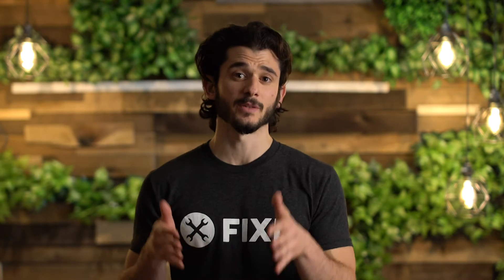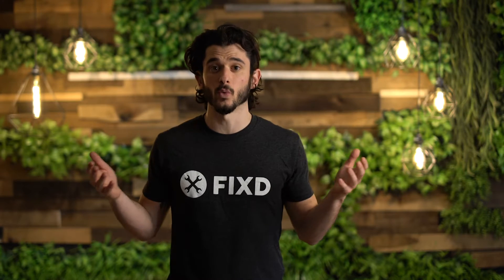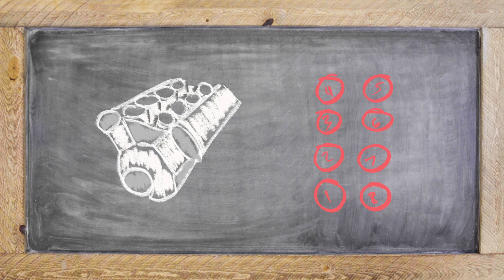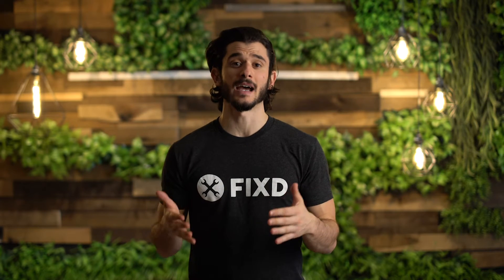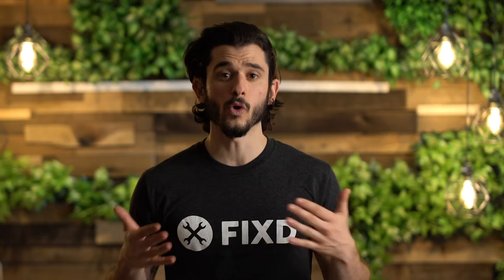P0307 again means that there's a misfire in that seventh cylinder. It's different from a P0301 or a P0300, in which case you're getting random multiple misfires. Since it's happening in that seventh cylinder, that means it has to be happening in an eight to 12-cylinder engine. It won't be happening in your four or six cylinder engines.